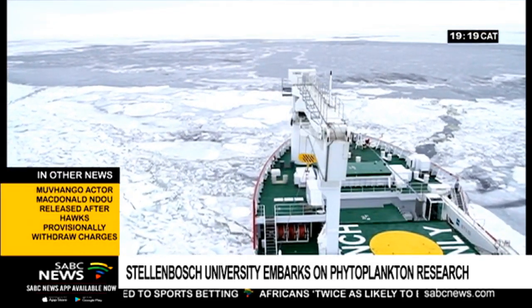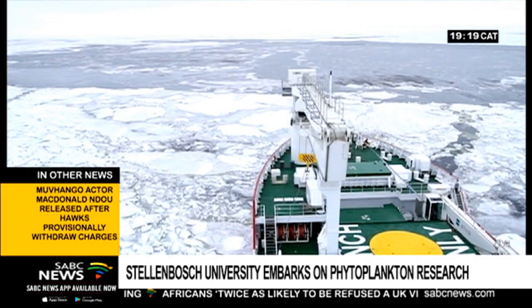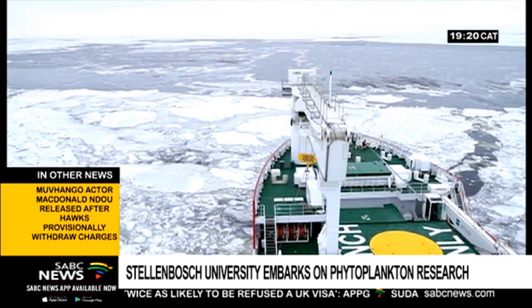What happens in the Southern Ocean impacts all life on earth. The majority of atmospheric carbon dioxide actually sinks in the Southern Ocean — that's where the absorption of carbon dioxide takes place.